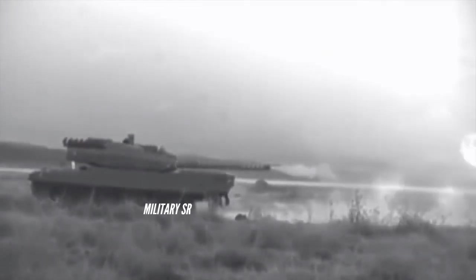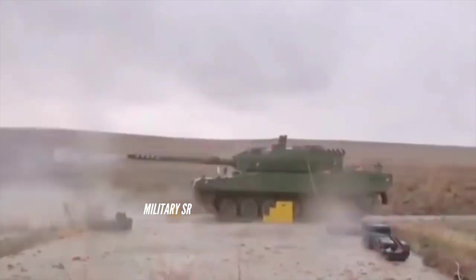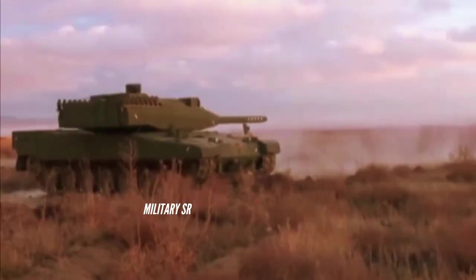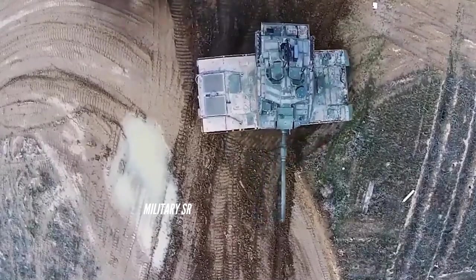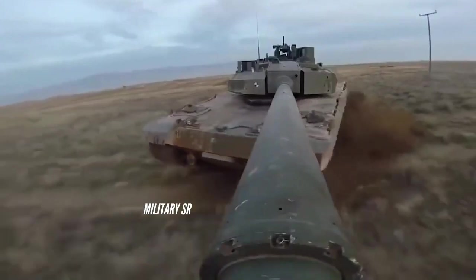Prototypes of the Altay MBT were powered by a German MTU MT 883 Ka-500 turbocharged diesel engine developing 1,500 hp, mated to a Renk automatic transmission. This German engine was optimized for tropical and desert conditions. However, due to political issues, Germany refused to sell this engine to Turkey. It was claimed that production tanks would be powered by an indigenous engine developing 1,800 hp, but the Turkish industry failed to develop an indigenous engine for this tank.